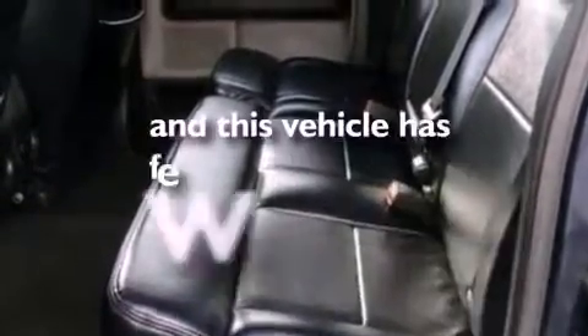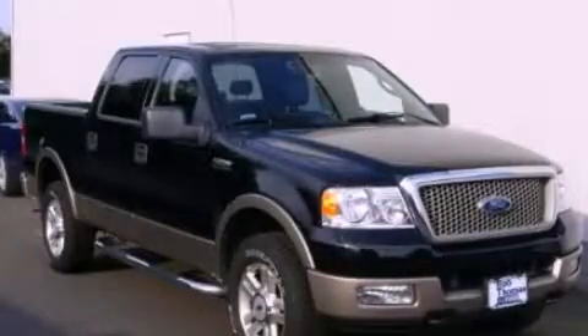This vehicle has fewer than 66,000 miles on the odometer. Contact us today to arrange your test drive.